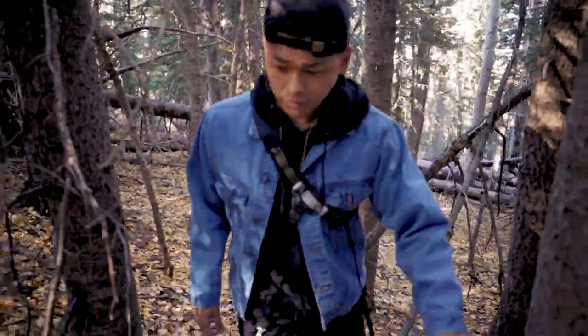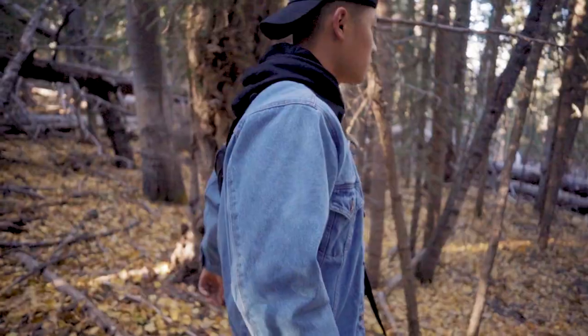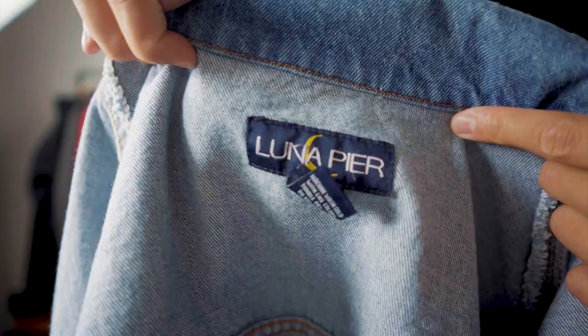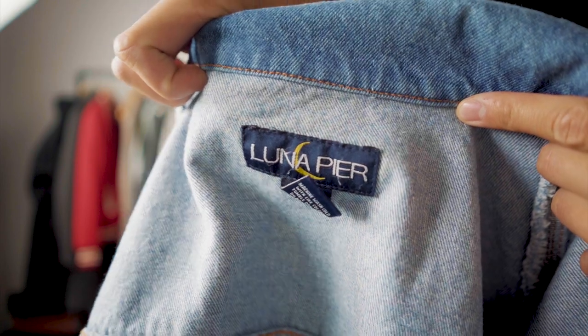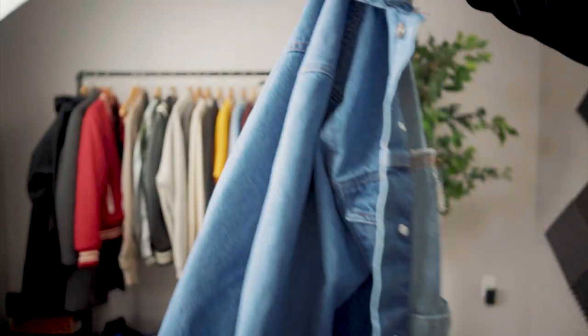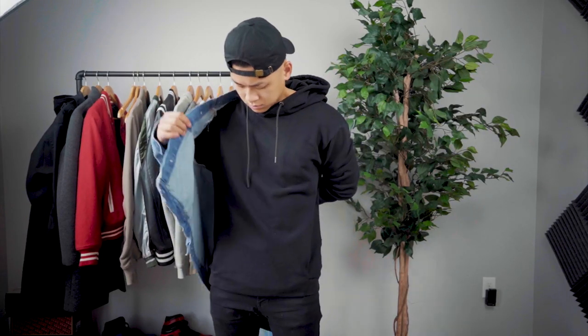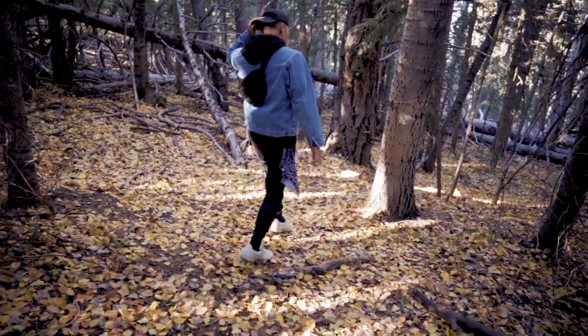Moving on to the last outfit — my take on a typical streetwear look. I'm wearing the same black cap from the first fit. The denim jacket was gifted by my girl; it was her grandpa's. I thought it was unbranded when I first wore it, but it's actually branded — very vintage and 80s fitting. I really love the wash on it. Throwing a hoodie underneath a jacket always spices up the fit and brings out the jacket itself, so I'm wearing the same black hoodie from earlier.